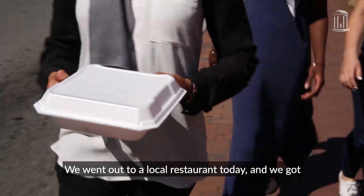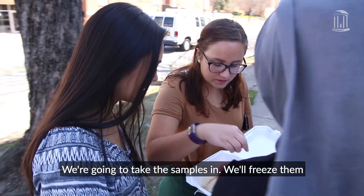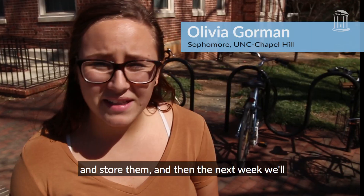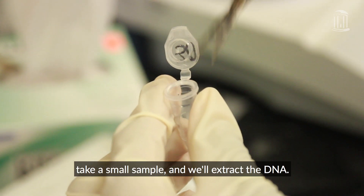We went out to a local restaurant today and we got three different sushi samples. We're gonna take the samples in, freeze them, and store them, and then the next week we'll take a small sample and we'll extract the DNA.